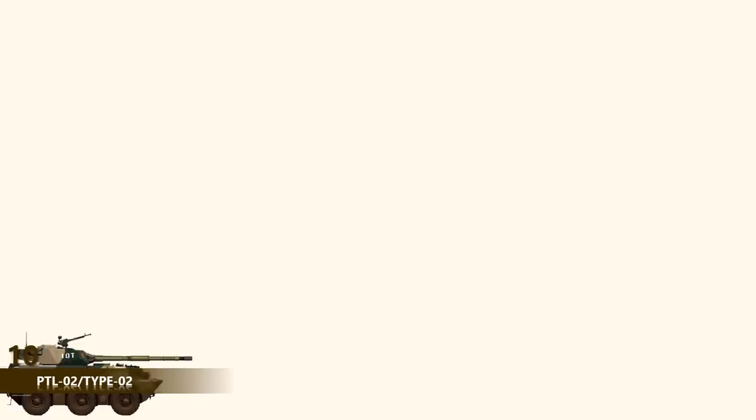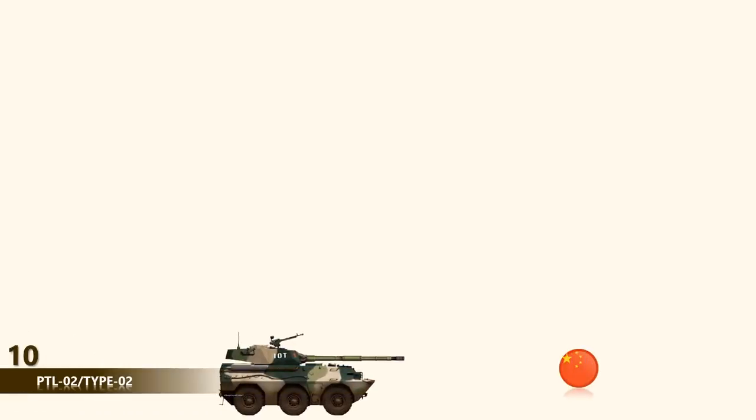At number 10 is the PTL-02, also known as the Type O-2 Support Vehicle, belonging to the Chinese Military Force. The vehicle has a welded steel armor hull and provides all-round protection from 12.7mm machine gun fire. It is also fitted with an NBC protection system and automatic fire suppression equipment.